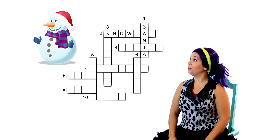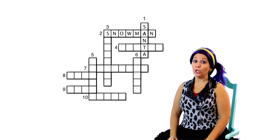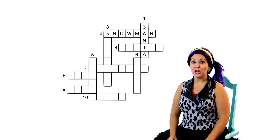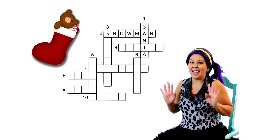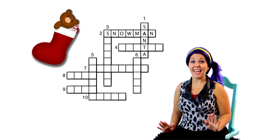Here's clue number two. This one goes across. Those are really fun to build in the snow! Do you know what it is? It's a snowman! Let's see if snowman fits in our crossword puzzle. S-N-O-W-M-A-N! It fits perfectly! Two across is snowman.